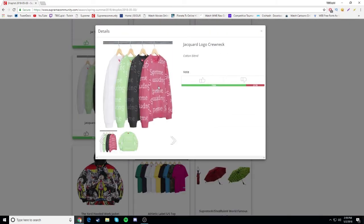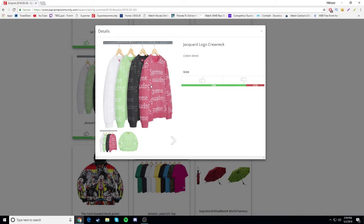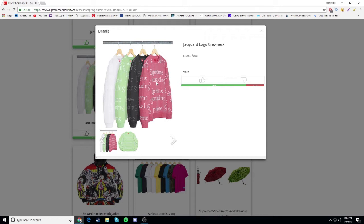Next we have the jacquard logo crew neck. This one's alright - not horrible. The black one's alright but the red one's probably the best one. The green one and white one are pretty garbage honestly. That red one and the black one are the nicest. I'm pretty sure they're gonna be like $118.